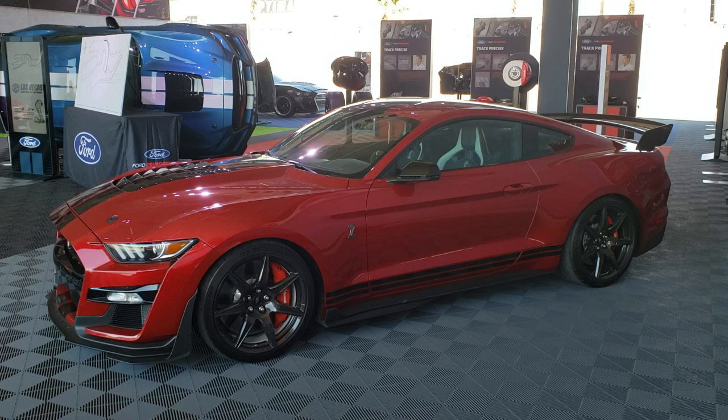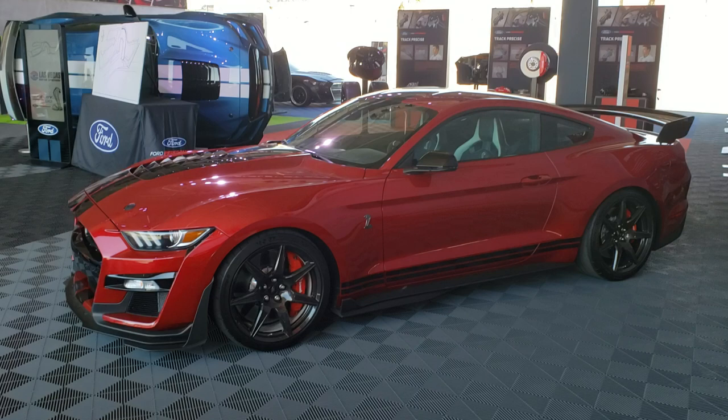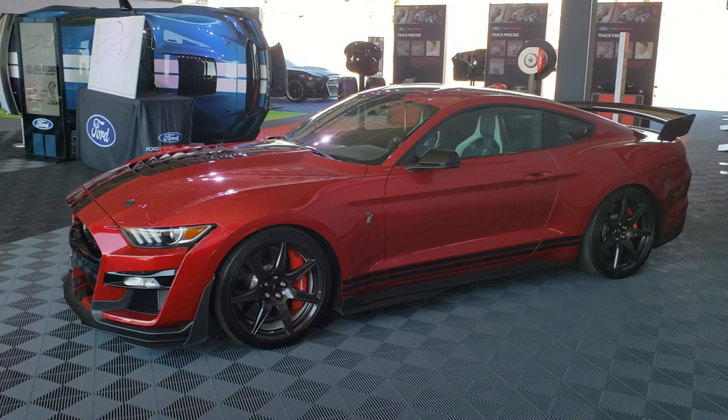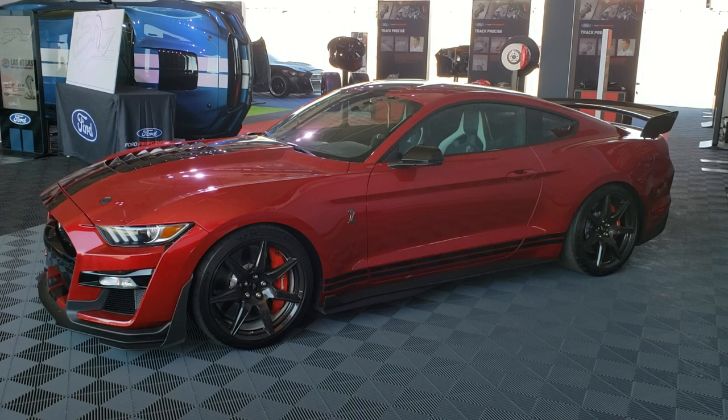Good afternoon YouTube viewers, Myles Cook here from Miles on Cars. We're at the GT500 North American Track Tour for the 2020 Shelby GT500 Mustang — or maybe it's not really a Mustang, it's a Shelby. In any case, it's definitely a Shelby GT500. We're here in their booth and we're going to do a brief overview on the car and walk around toward the back to look at all the displays.